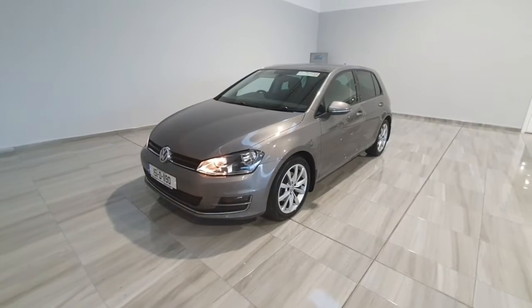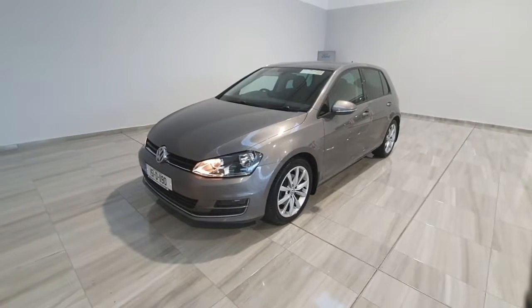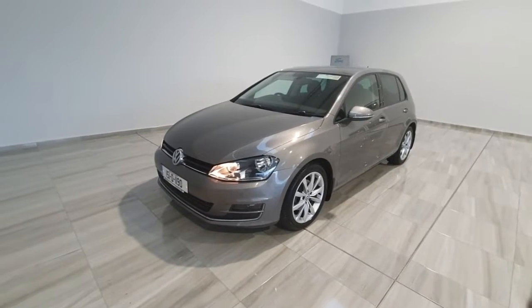Hello and welcome to Finland Motor Group. I'm going to show you around this 2015 Volkswagen Golf we've just taken into stock.